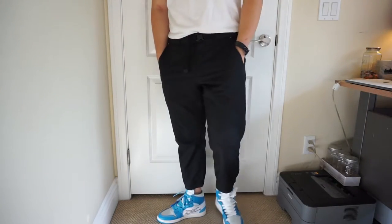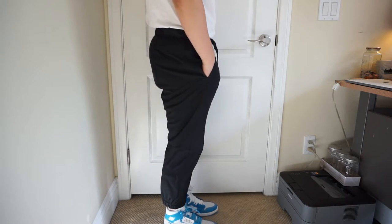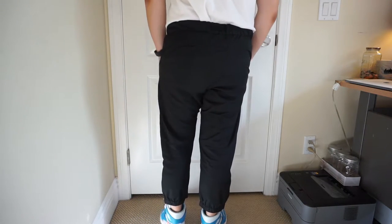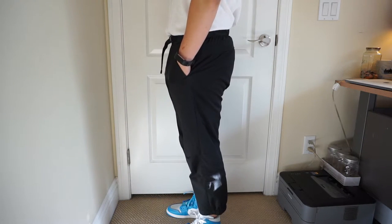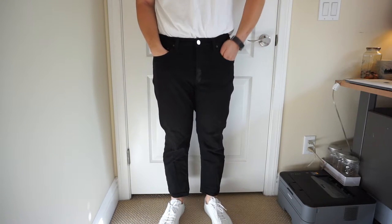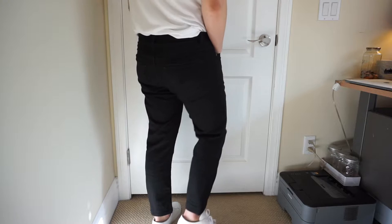Next up, I have a Uniqlo cropped quick-dry trouser. I did a review on it a while ago, but it is perfect for summer and the heat. If I get wet in it — in case we're by the beach — it's going to dry up real quick. I also have Acne Studios plain black cropped jeans. Nothing too special about it; I can just chuck it on in case we go out into the city and we're just chilling around.